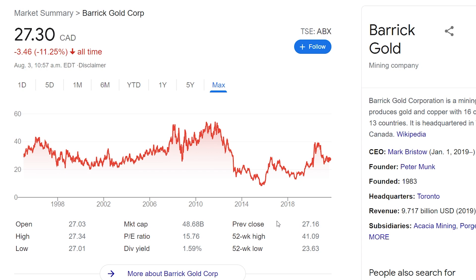Expanding on sector diversification, next is Barrick Gold — probably one of the bigger mining corporations, owning tons of operational sites in countries all around the world. They mine gold, as you'd expect. Barrick Gold trades under the ticker ABX at $27 Canadian, with a market cap of $50 billion. They have a small dividend yield of 1.59%. The stock has gone up and down a lot with gold prices. I currently don't own any gold in my portfolio because I'm not really into it, but if you're interested in holding gold-based companies, Barrick Gold is worth a look for diversification.